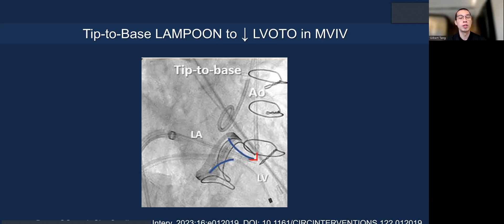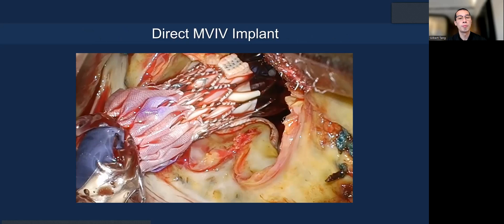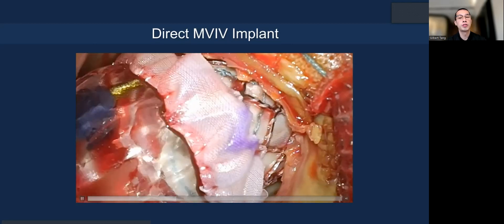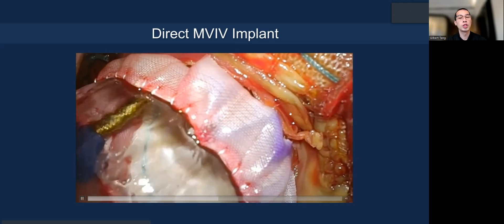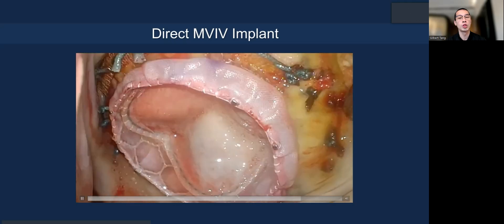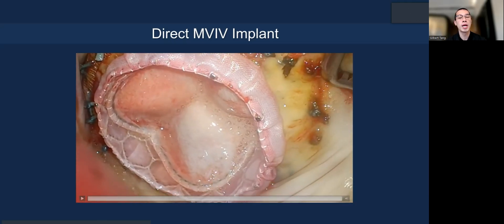If there is LVOT obstruction, the technique to address it is called the tip-to-baseline laceration, or LAMPOON modification. You traverse through the tip of the anterior leaflet and pull the flying bead towards the sewing ring of the prosthetic valve annulus, giving a more predictable laceration. If open heart surgery is needed for concomitant procedures, you can directly implant a Sapien 3 through the prosthesis by resecting the prosthetic valve leaflets—eliminating LVOT obstruction risk and improving washout—and anchoring only to the sewing ring, optimizing expansion of the Sapien 3 inside the prosthesis.